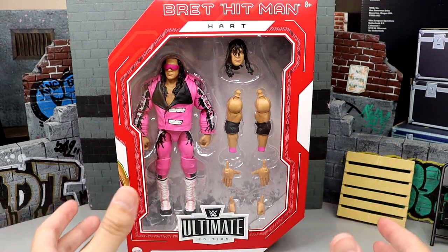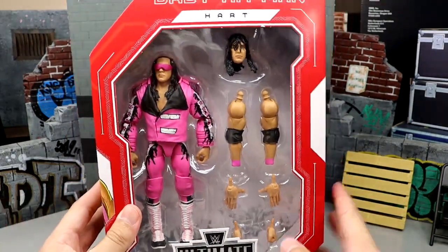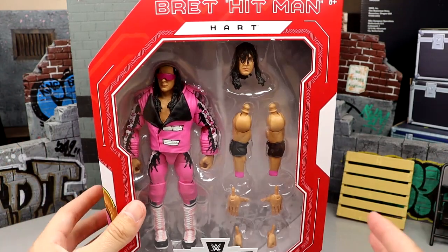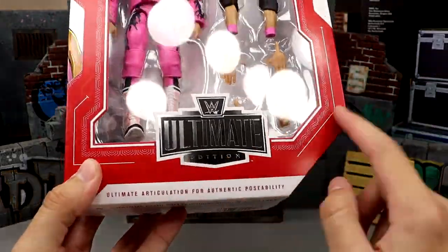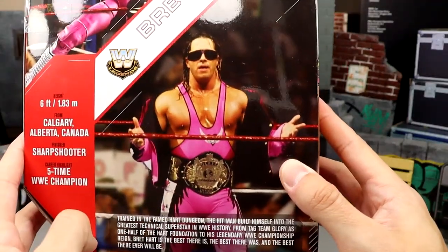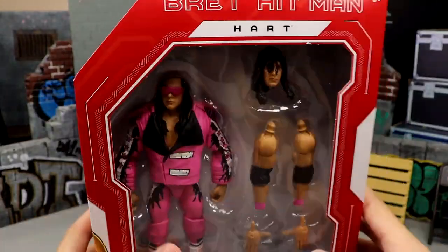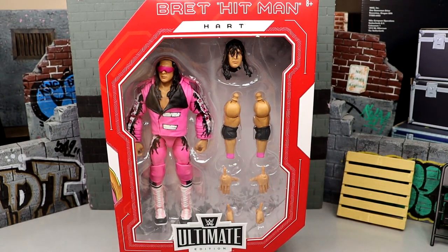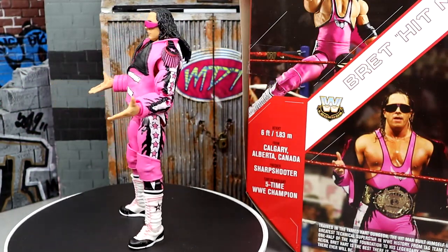I'm really digging this — the all-pink look, you guys know how I feel about pink. One thing I've noticed about these Ultimate Editions is the figure is never looking straight on. Here's Bret the Hitman Hart — you got the pink jacket in there, Ultimate Edition logo, Bret the Hitman Hart on the back with a figure shot and a real shot of the guy. I really wish they would have included the championship. With all that said, let's crack Bret the Hitman Hart out of his packaging.